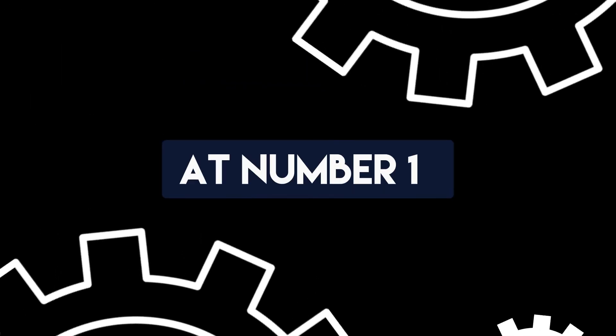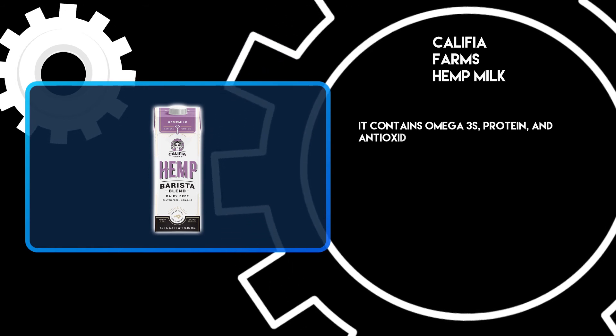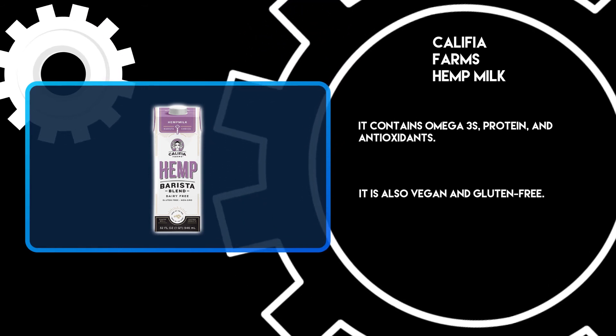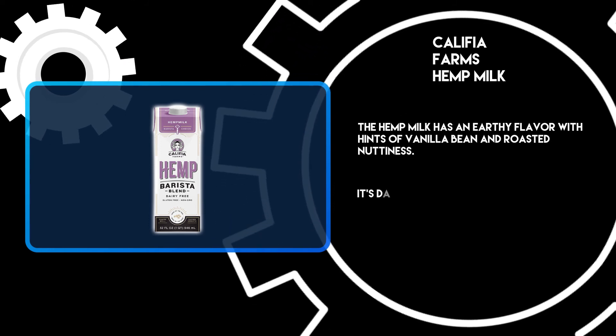At number 1: Califia Farms Hemp Milk. It contains omega-3s, protein, and antioxidants. It is also vegan and gluten-free. The hemp milk has an earthy flavor with hints of vanilla bean and roasted nuttiness. It's dairy-free.